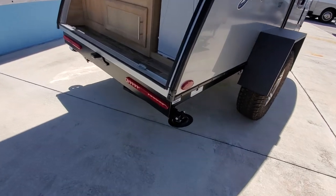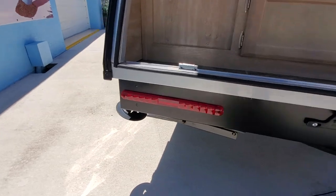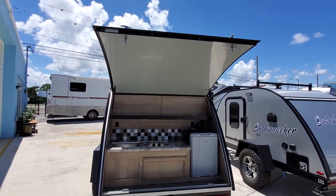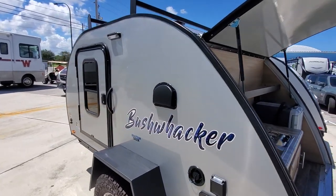There are stabilizing jacks on the bottom — one on each side. So there's a stabilizing jack here and one on this side. You've got LED tail lights. Again: Bushwhacker, 1,300 pounds, air conditioning, sink, propane gas.